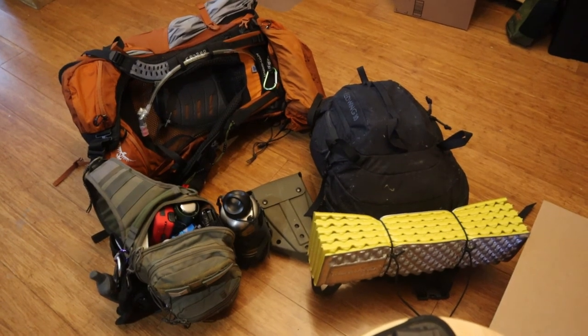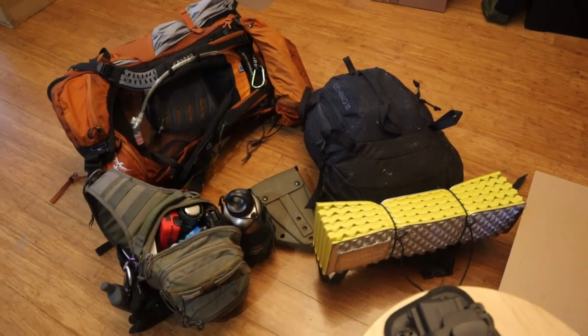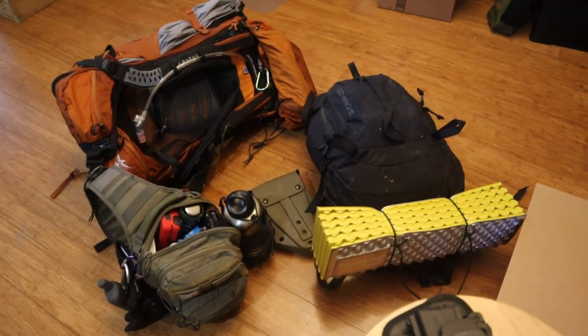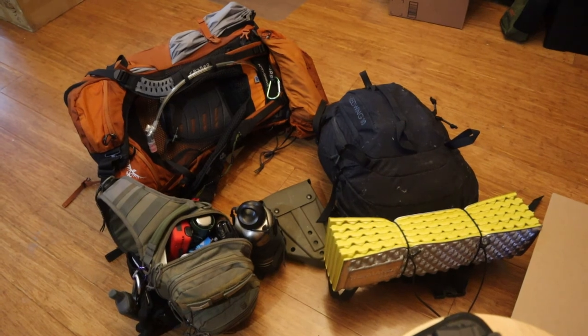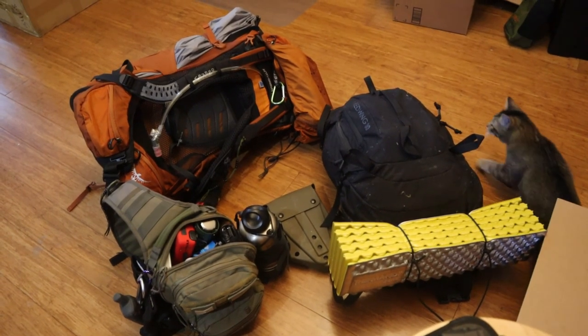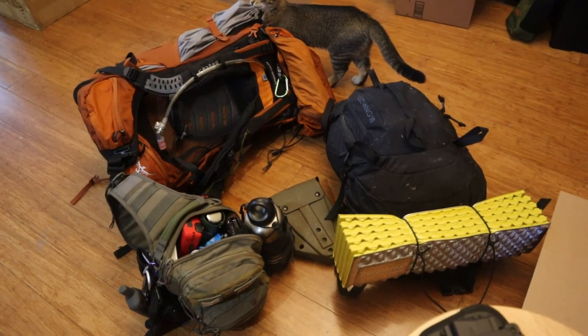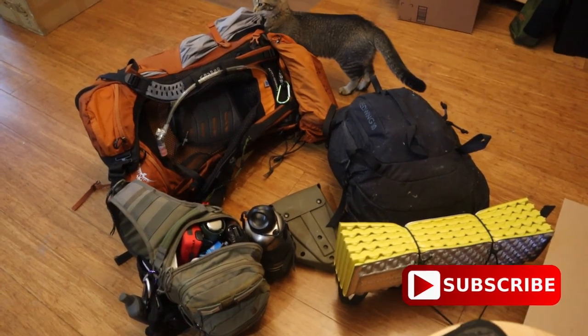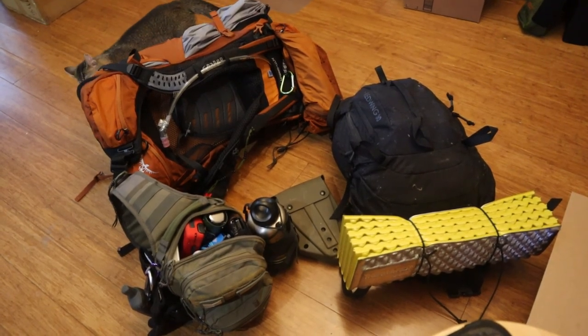So there we go — that's all three kits explained: how they're used interchangeably, how they complement one another, and how you can go from needing to get home with just enough gear for a couple of hours, to one day, to multiple days, to many days. Hope you enjoyed watching. God bless you, God bless your family, and God bless your homestead. Thanks.